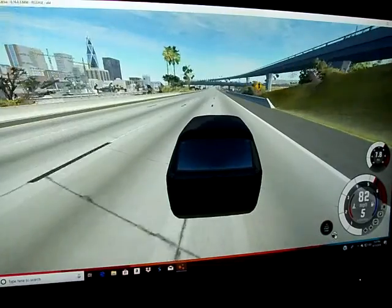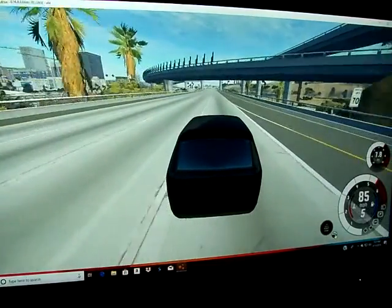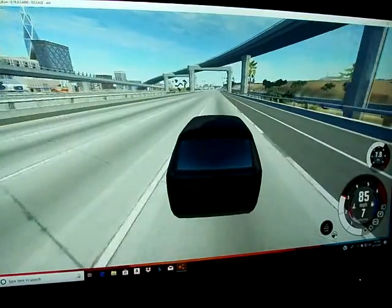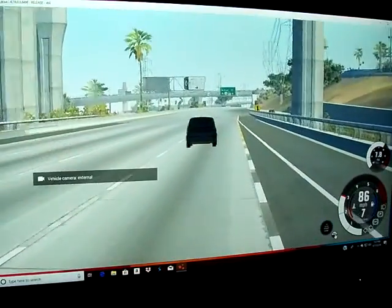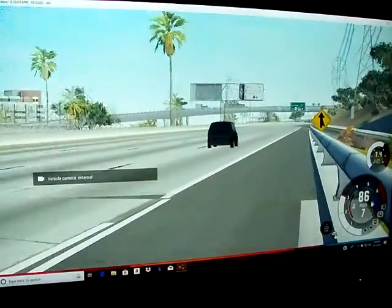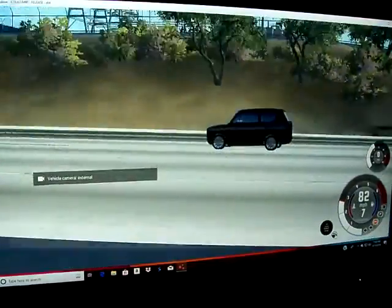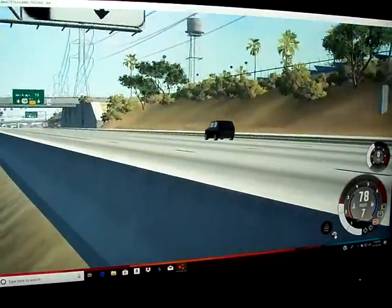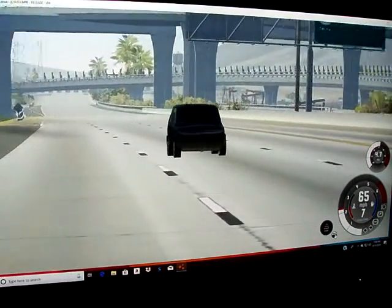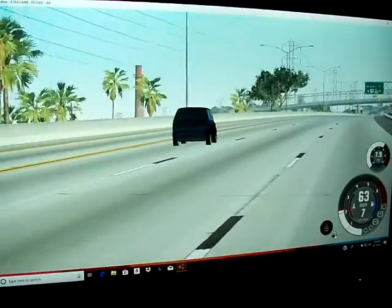About 85 miles per hour, no problem, at 3,000 RPMs. It looks like 70 miles an hour at 2,365 RPMs.